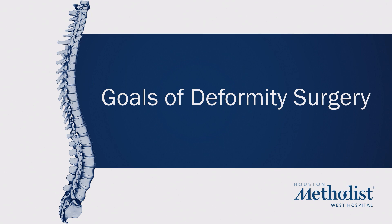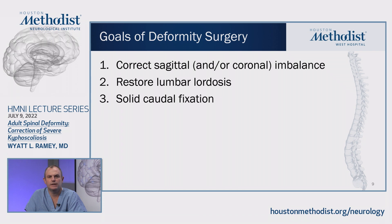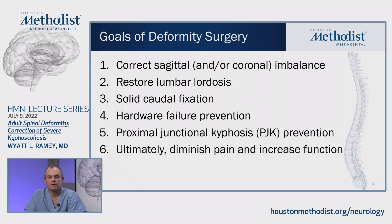I wanted to outline my goals of deformity surgery as I go through each one of these cases. Number one, I think of each case first and foremost as correcting the sagittal and/or coronal imbalance that's present. Number two, this is mostly done via restoring lumbar lordosis if there is a lack thereof. You have to provide very solid caudal fixation because of the biomechanical forces at the caudal end of your construct. You always want to provide some type of bolster to your construct and think about ways your hardware can fail in the future. You also want to think about proximal junctional kyphosis prevention, since that is one of the most feared complications of this type of surgery. And ultimately, you want to diminish the pain and increase function of each of these patients.